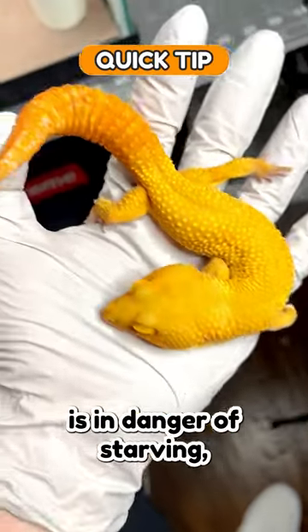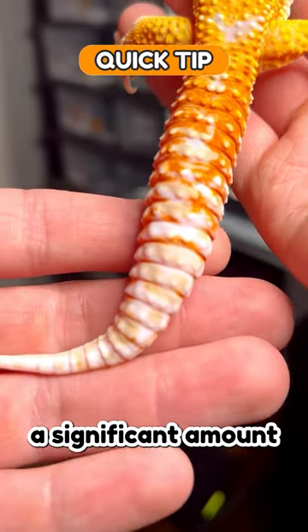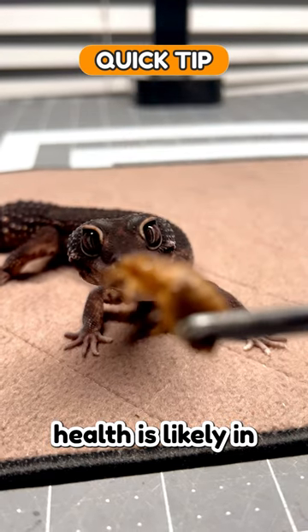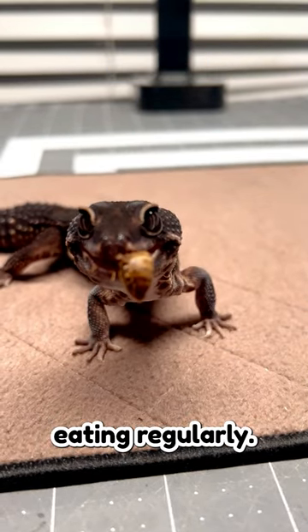To determine whether your leopard gecko is doing okay or starving, geckos store a significant amount of their nutrition in their tails. So if the tail appears thick and rounded, your gecko's health is likely in good condition even if it's not eating regularly.